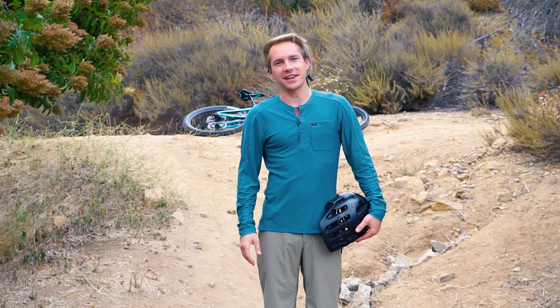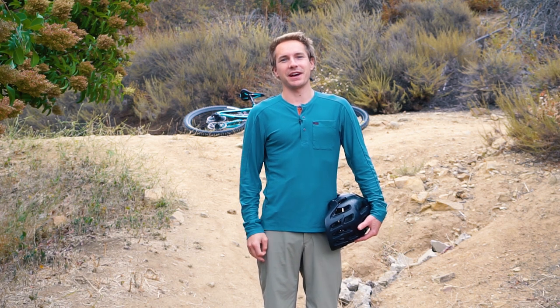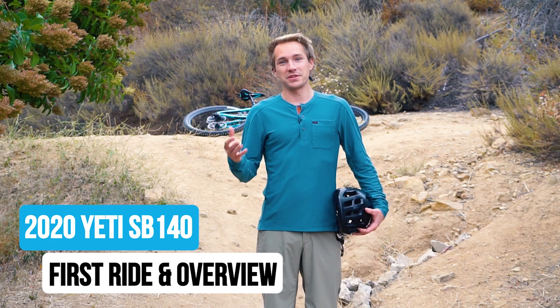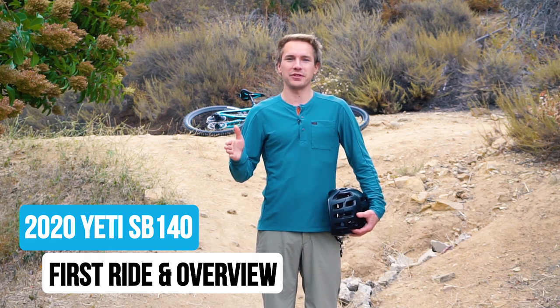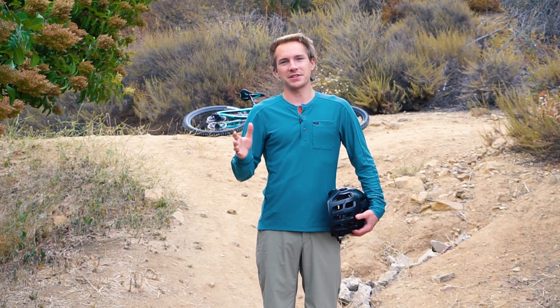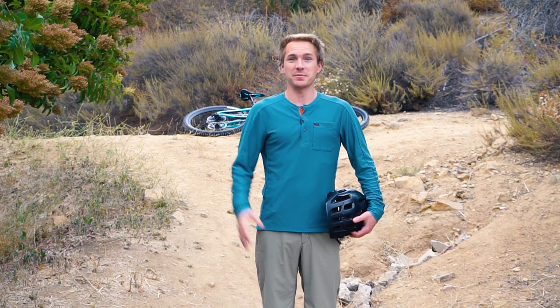Two weeks ago when I was out at Yeti Cycles in Golden, Colorado, I didn't just get to ride the SB165 — I also rode the new SB140, which is their new bike dropping today. It's 140 millimeters of travel, a 27.5 bike, new modern geo like you'd expect. You can put a water bottle in the frame, and it essentially replaces the SB5. I think it's pretty epic. Let's check it out.